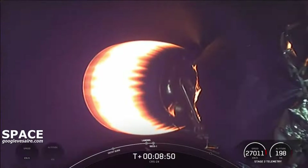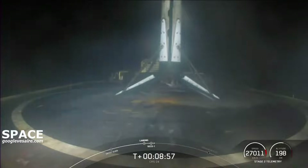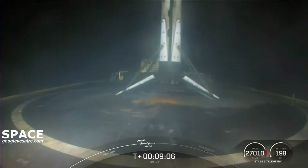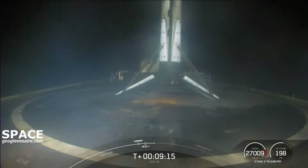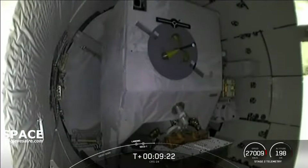Stage 1 landing is confirmed. There it is. This is the first landing for this particular booster, but the 100th successful landing for an orbital-class rocket. What a way to end off the year. We also heard that the second stage engine — the Merlin vacuum engine — successfully shut off. And we're going to pause here to see if we can confirm a good orbit of the second stage.